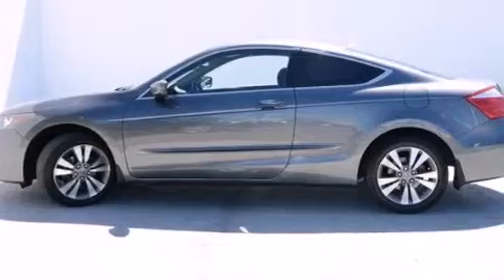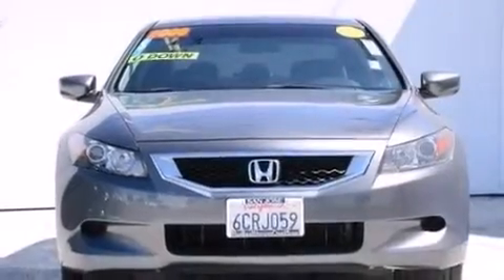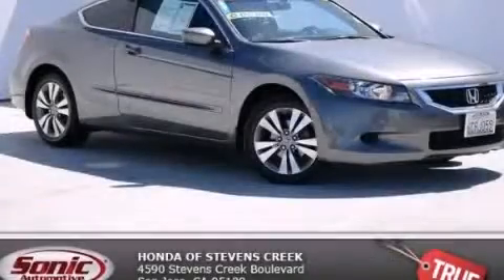With an EPA estimated rating of 30 miles per gallon on the highway, this automobile is clearly a fuel-efficient choice. Stop by today and test drive this vehicle for yourself.